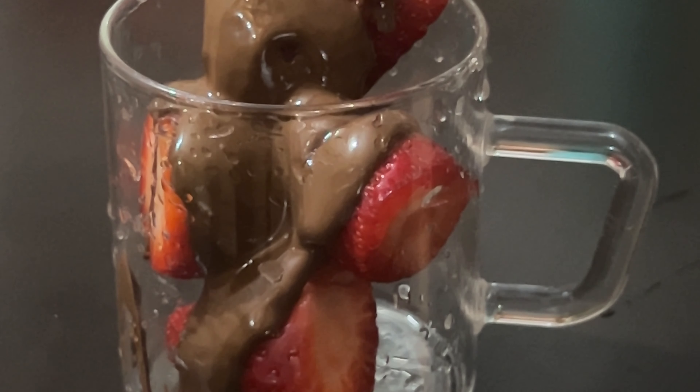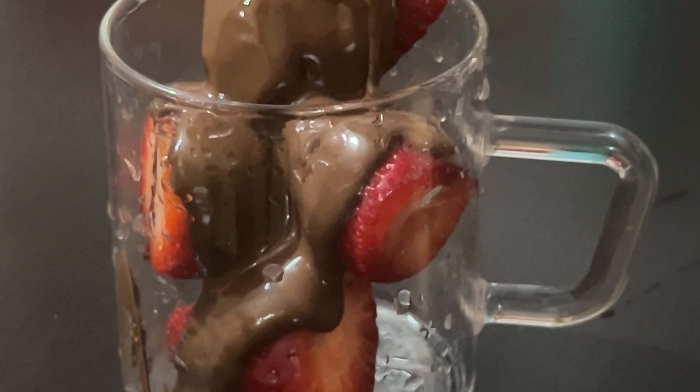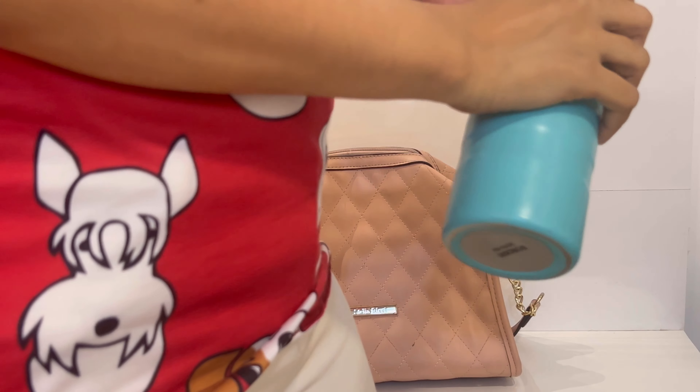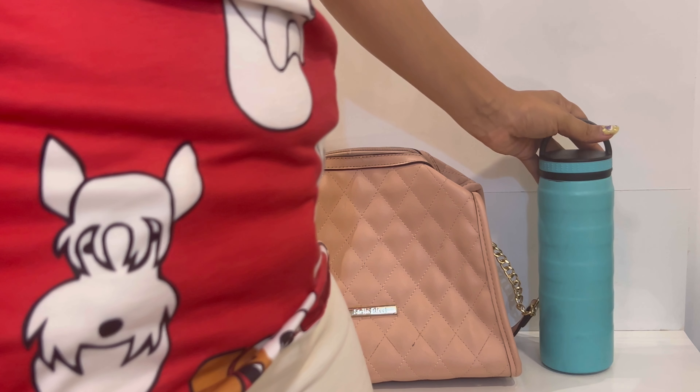For my evening drink, I skipped my coffee today and had strawberries and chocolate instead — it was so delicious. And hydration is the key, please do not forget to drink your water.